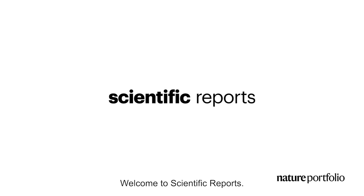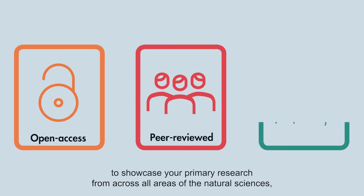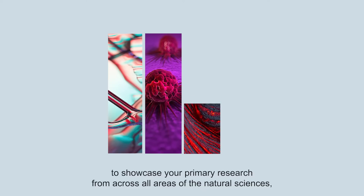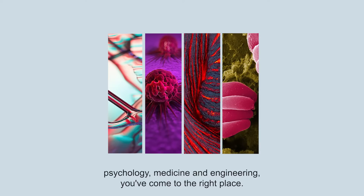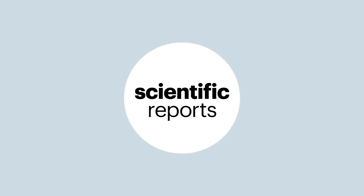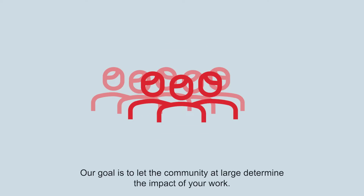Welcome to Scientific Reports. If you're looking for an open-access, peer-reviewed journal to showcase your primary research from across all areas of the natural sciences, psychology, medicine and engineering, you've come to the right place. Our goal is to let the community at large determine the impact of your work.